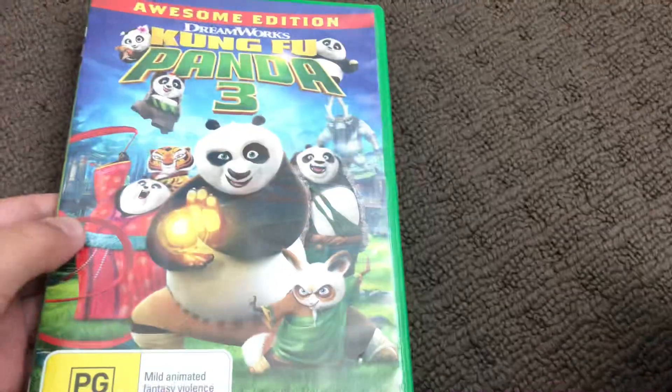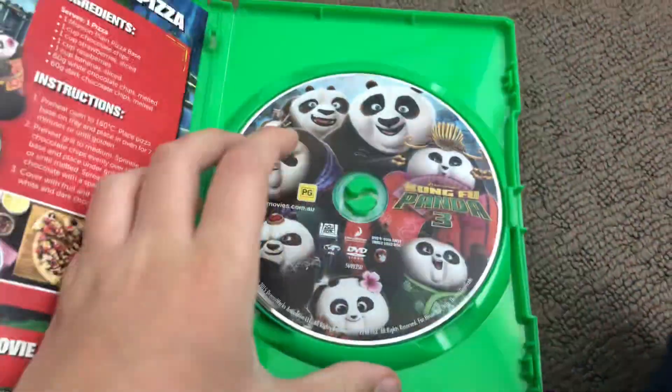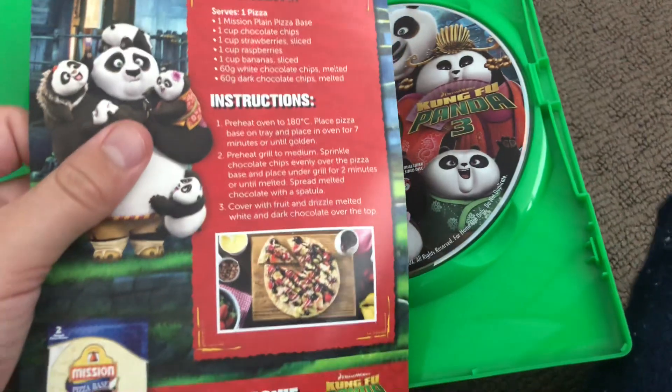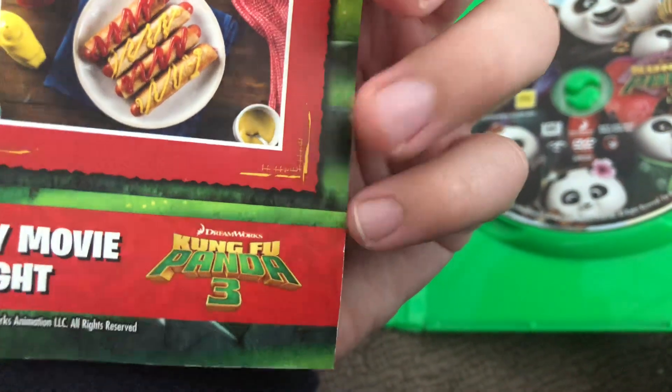Next up is Kung Fu Panda 3, 2016 DVD. Here's the front, the spine, and the back. Here's the disc, and here's the sheet with pizza and hot dogs with sausage on the bread.